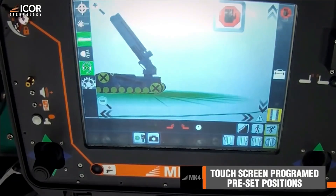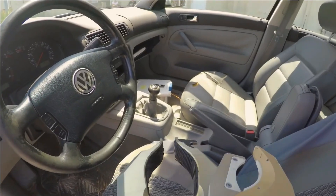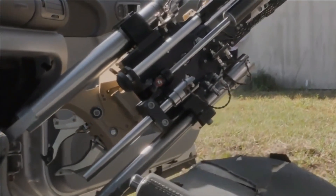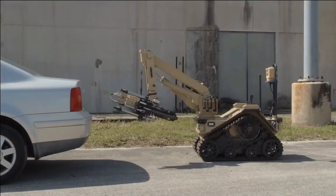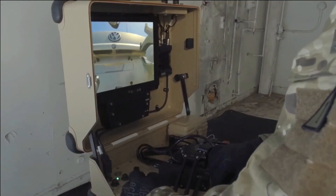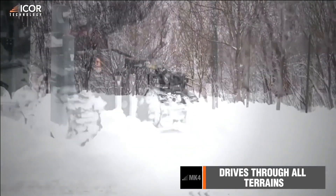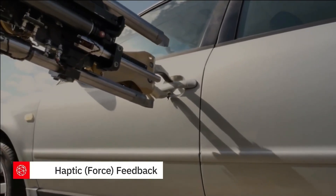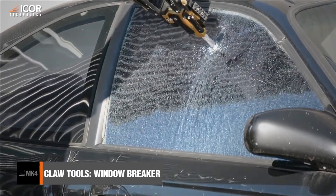Compact in size, they possess the ability to traverse challenging terrains, enabling access to otherwise difficult-to-reach areas. The Caliber Mark IV and T-7 robots embody versatility and reliability, providing intelligence services with indispensable tools for ensuring the highest levels of security. With their advanced functionalities and adaptability, these robots play a crucial role in enhancing operational efficiency and safeguarding against potential risks.